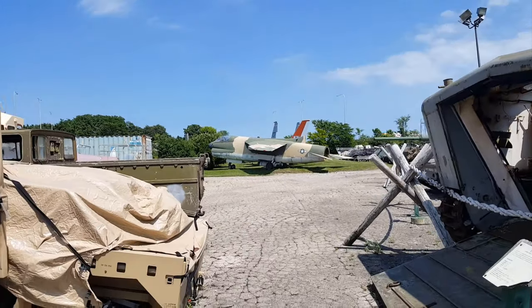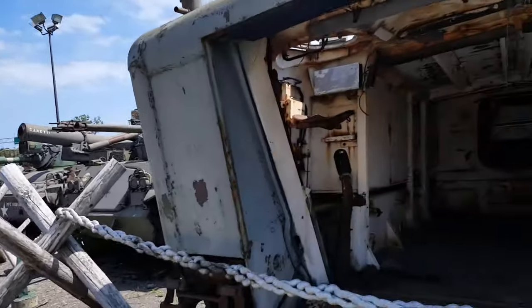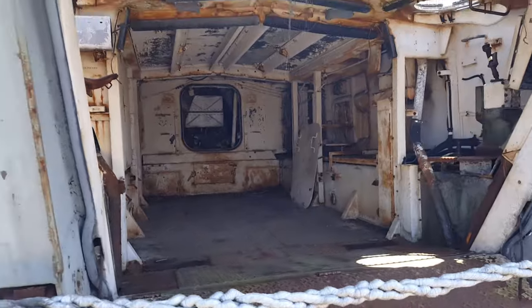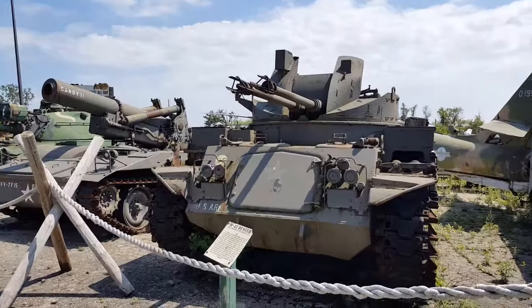Let's keep on walking and see what else we can find. Oh look, more tanks!